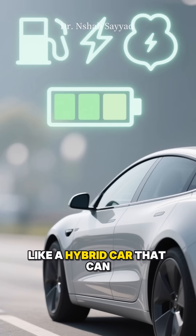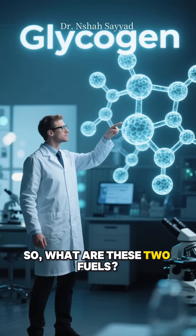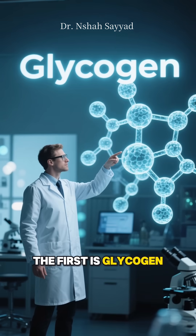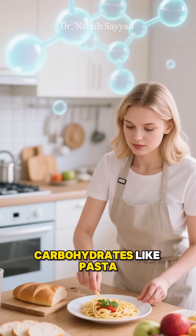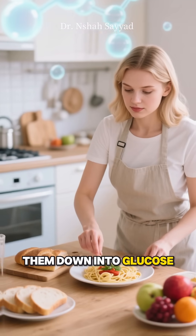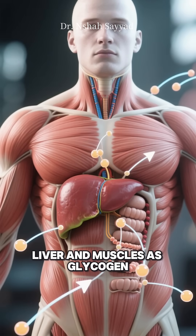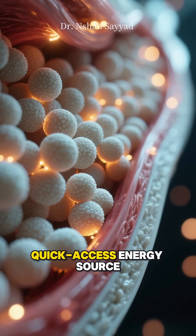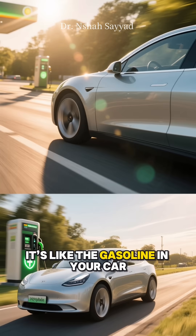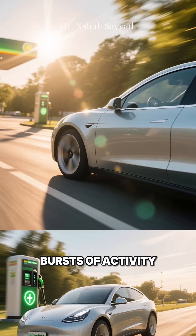Think of your body like a hybrid car that can seamlessly switch between two different fuel sources. The first is glycogen. When you eat carbohydrates, like pasta, bread, or fruit, your body breaks them down into glucose. Any glucose you don't use right away gets stored in your liver and muscles as glycogen. This is your go-to quick-access energy source — like the gasoline in your car, ready to power you through your day, especially during quick bursts of activity.